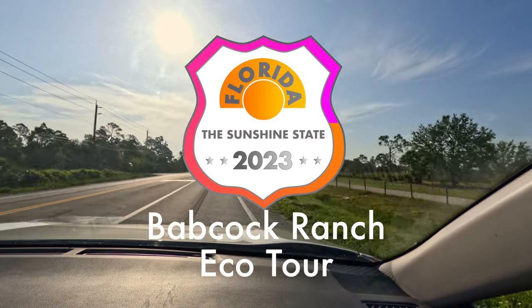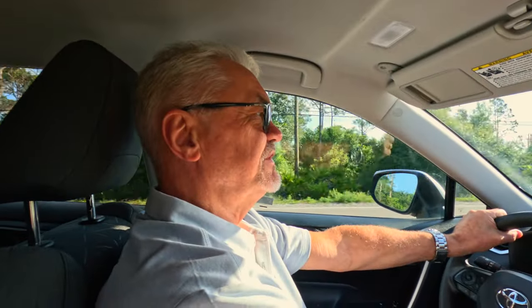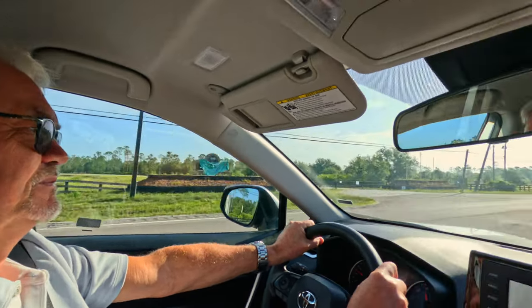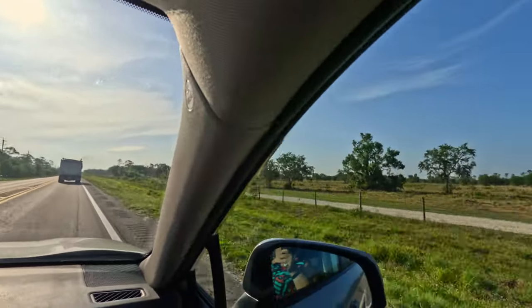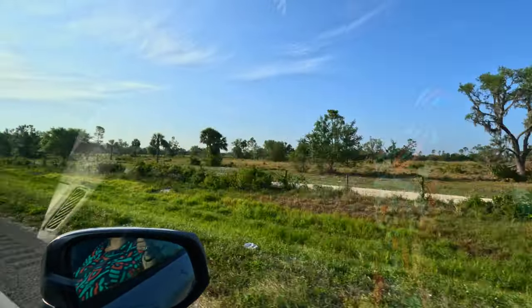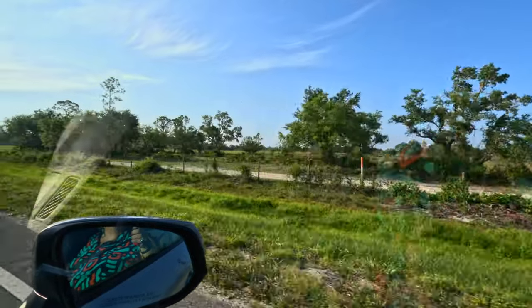We're on our way — where are we going today, Steve? We're going to the Babcock Ranch Preserve Tour. Evidently it's an old school bus and you go through swamps and see lots of animals, so we'll see. It's in the middle of absolutely nowhere. I think it may be farmland, some of it.